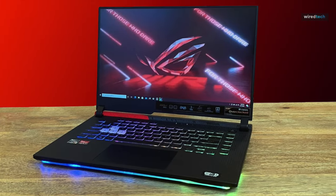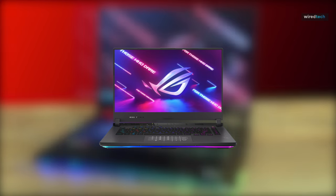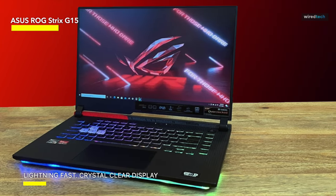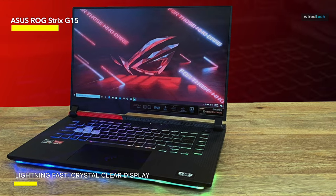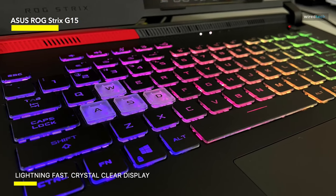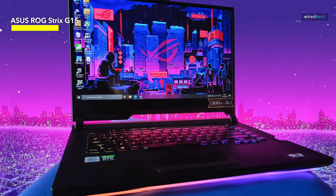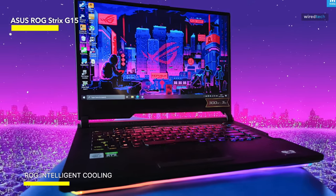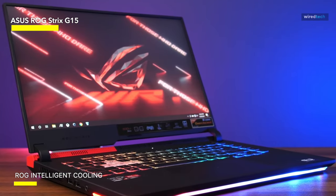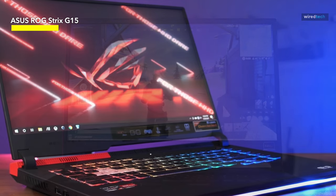Asus ROG Strix G15. I had my doubts about the ROG Strix G15 Advantage Edition when I first received my AMD test unit. Although the Radeon RX 6800M managed reasonable frame rates, it wasn't significantly outperforming similar systems with Nvidia and Intel components. I anticipated this gaming laptop would be more or less in the middle of the pack, lacking any really unique features. In any case, a Strix is a terrific deal for $799. Compared to various gaming laptops costing hundreds of dollars more, this model offers superior performance and longer battery life.